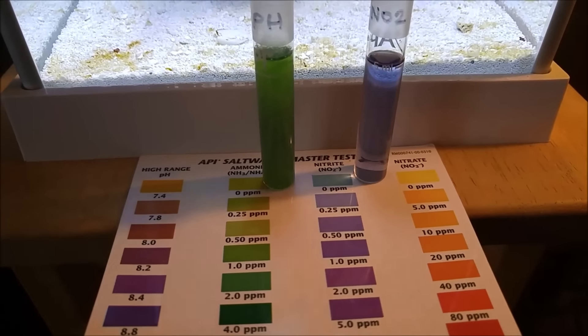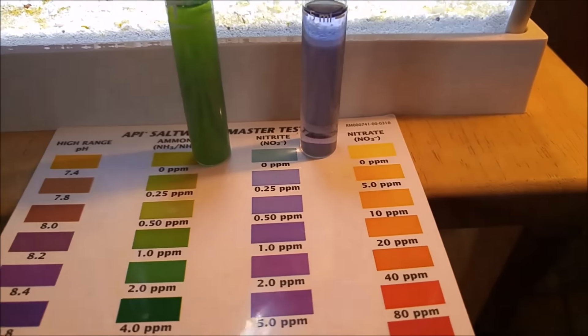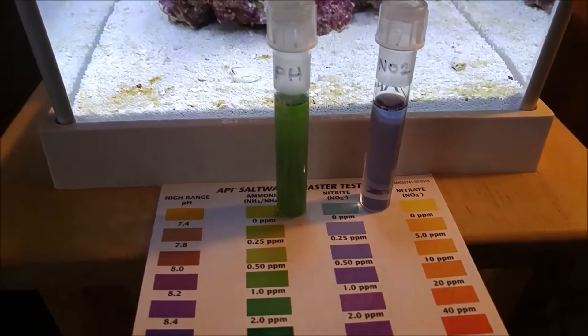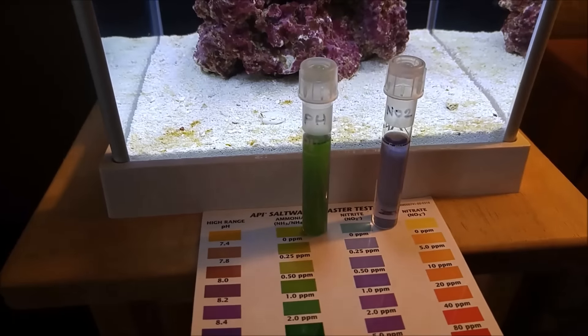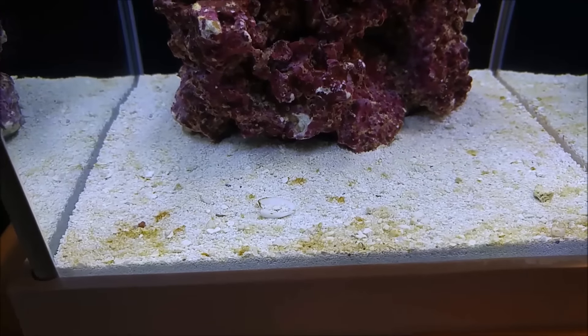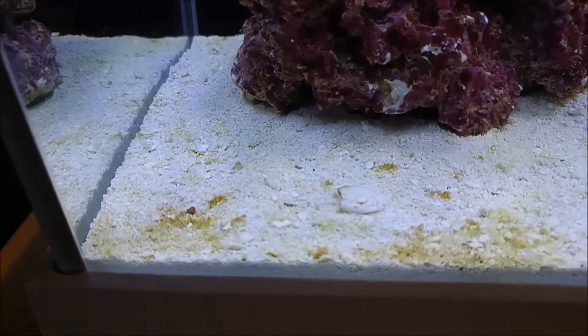Next step I'll actually start testing for nitrate. Let me move the tester out of the way so you can take a look at the tank. I'm getting a little bit of algae growth.